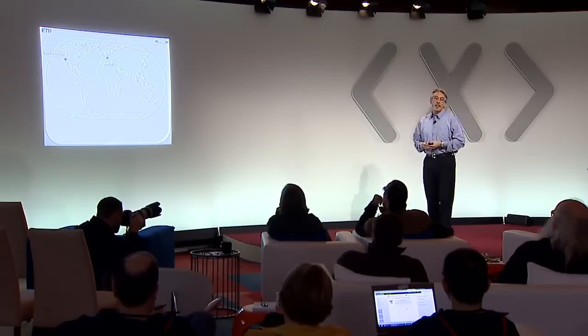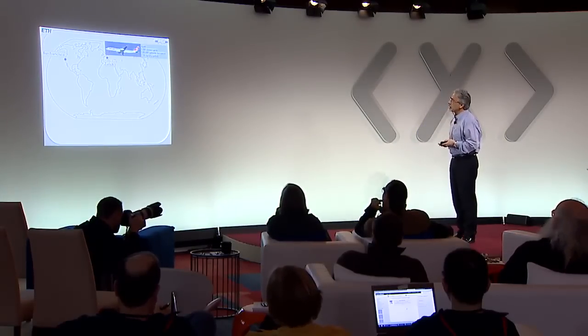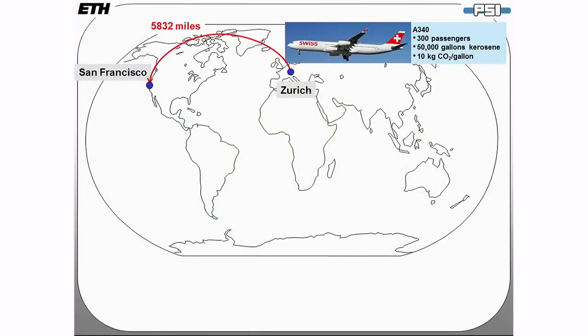Why is that important? Three days ago I took the flight Zurich to San Francisco. I flew over 5,800 miles with an Airbus 340 which carries 300 passengers and 50,000 gallons of jet fuel. A back-of-the-envelope calculation tells me that my carbon footprint on that particular day was 1.4 tons of CO2.